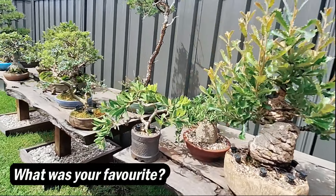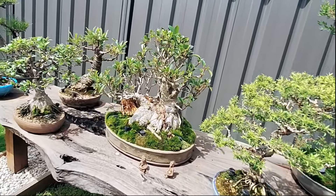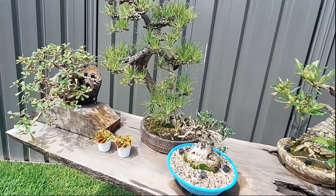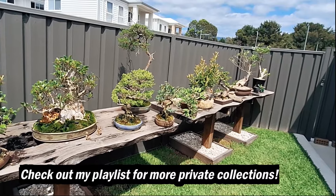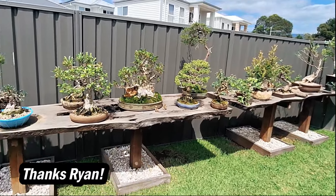Thank you to Ryan for showing us his private collection. Some interesting trees — mostly Australian natives. There are only three trees in the collection that aren't native. It's a really nice private collection, displayed really well.